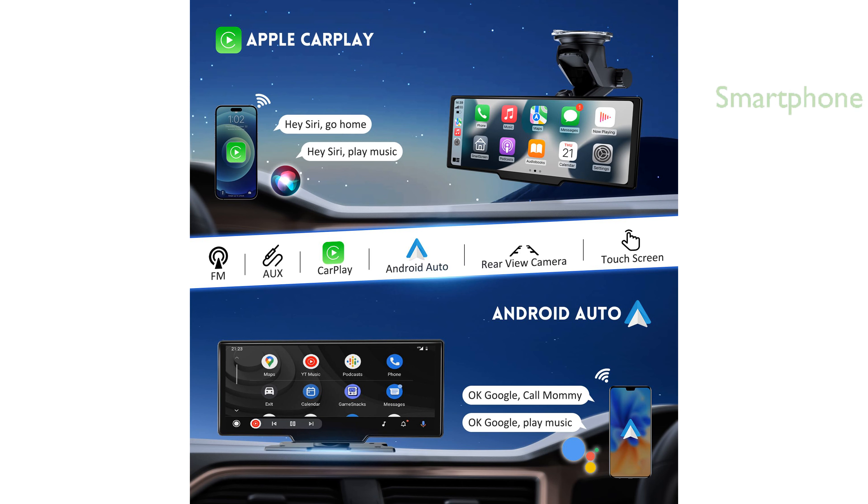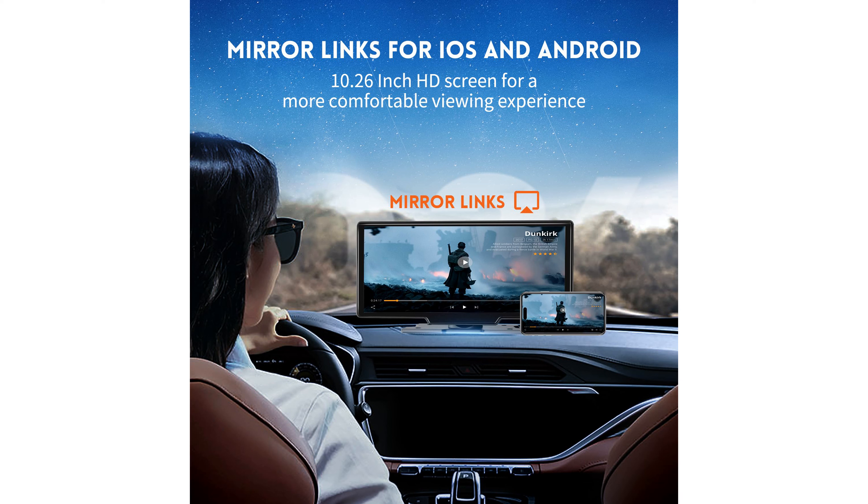The AirPlay and Android Cast features enable you to mirror your smartphone's content onto the large 10.26-inch screen, enhancing your viewing experience with clearer and richer colors.